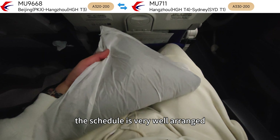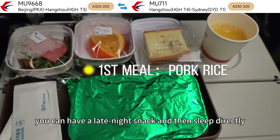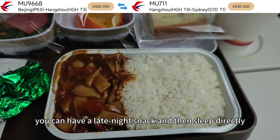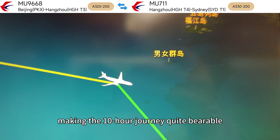Today's journey is not all bad — the schedule is very well arranged. Taking off at 11pm, you can have a late-night snack and then sleep directly. Wake up the next morning, have breakfast, and get ready to land, making the 10-hour journey quite bearable.